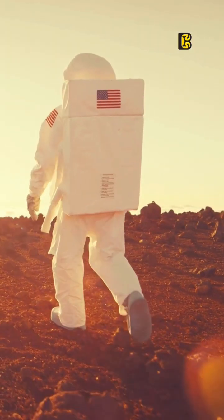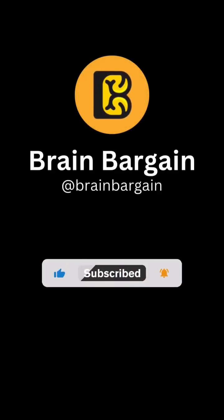This mission will undoubtedly shed light on the mysteries of Mars and the secrets it holds. So let's gear up and get excited for this epic journey.